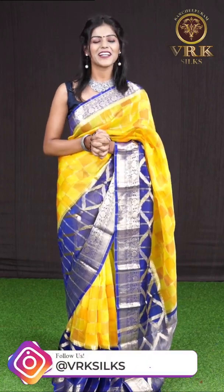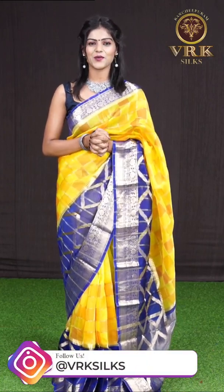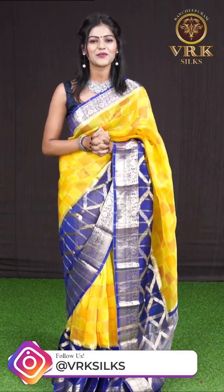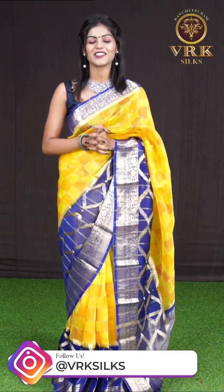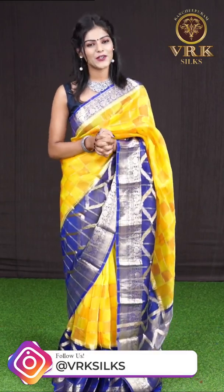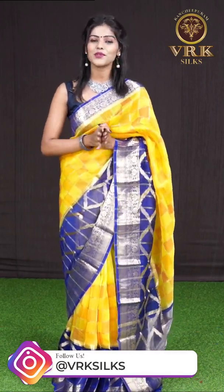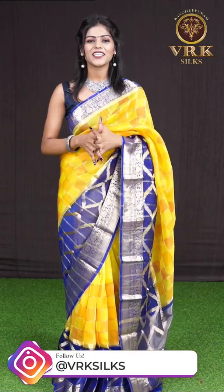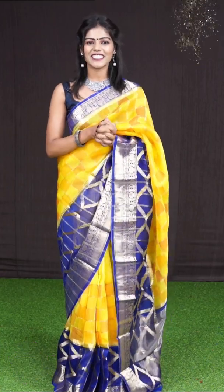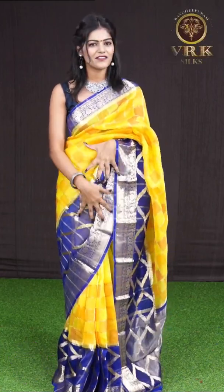Hello everyone, welcome to Kanchipuram VRK Silks live show. Our Kanchipuram VRK Silks is a two-decades-old trusted brand, and especially now for variety of designs and different collections. We have 36 showrooms all across South India. Hope you all are doing good — today I am back with a very beautiful collection on this special occasion of Ramzan and Akshaya Tritiya.